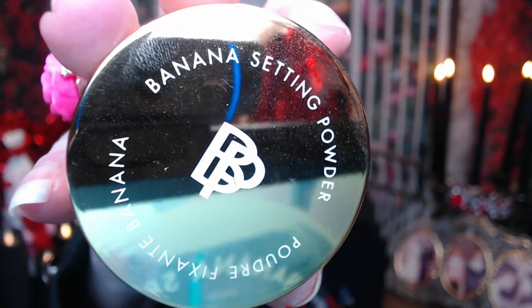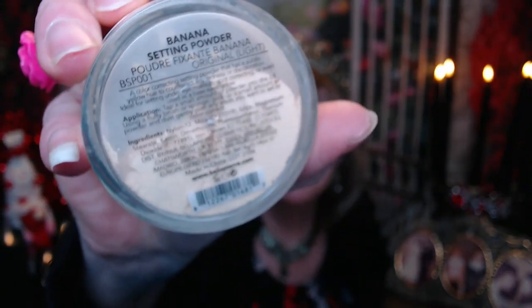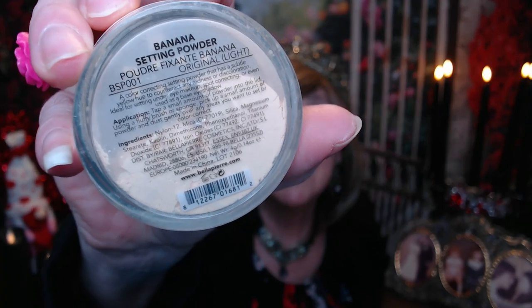We have got this banana setting powder. That's a nice product. It doesn't want to open — I'm sure it's got one of those little protective seals on it to keep it in transport.